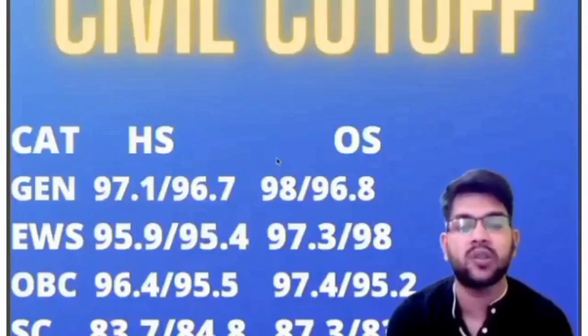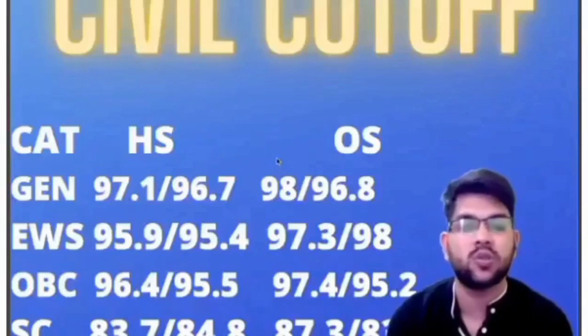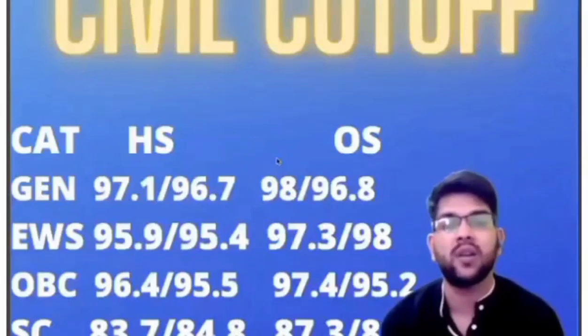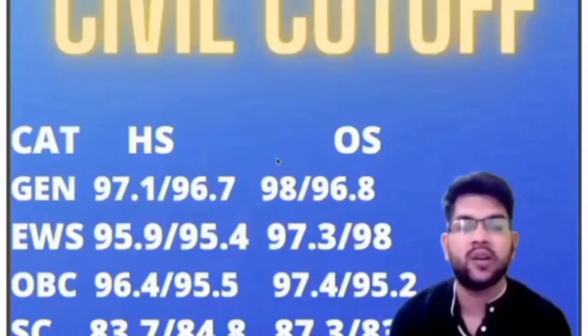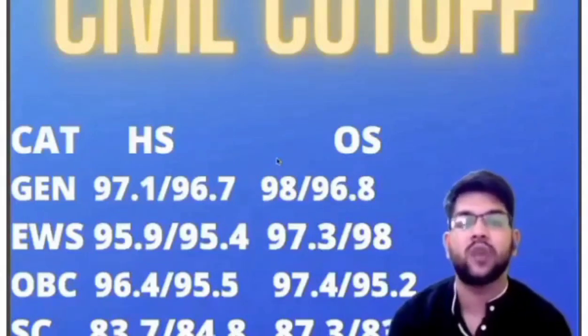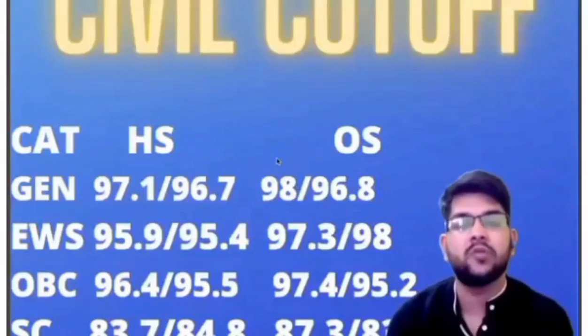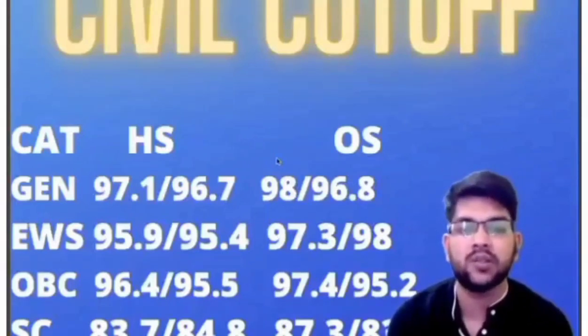These are the safe percentiles — once you score above these, you are 100% sure to get admission. I have considered the JOSAA cutoff, not the CSAB cutoff. In CSAB you may get admission at a lower percentile, but it's not 100% certain. Here I'm presenting the safe zone relevant to JOSAA counseling, so once you achieve these percentiles you can be very confident.